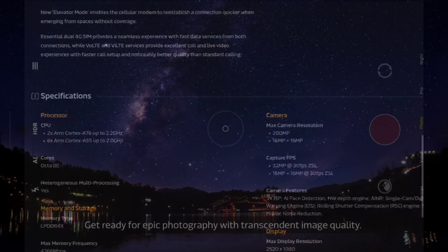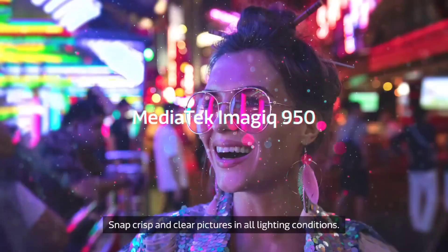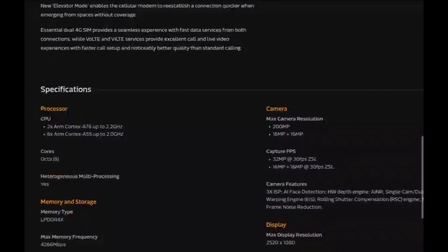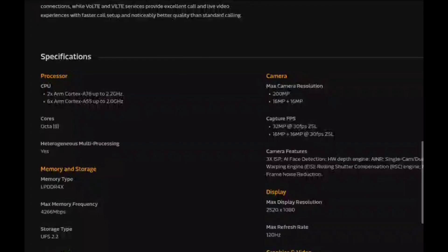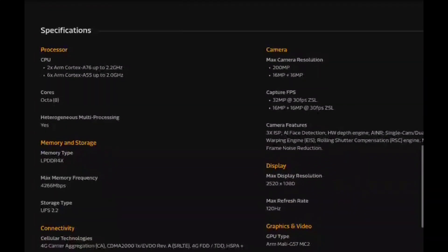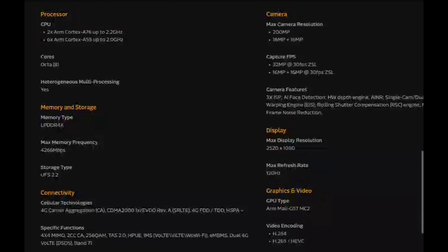A significant upgrade is the support for 200-megapixel main cameras, making it an attractive option for devices focused on high-resolution photography. Additionally, it can handle two 16-megapixel dual-camera setups and 32-megapixel video capture at 30 frames per second.